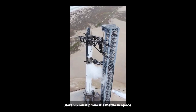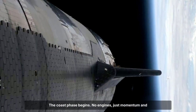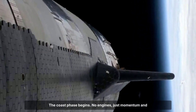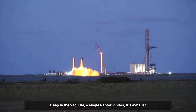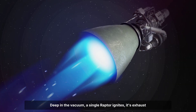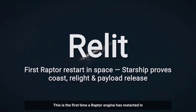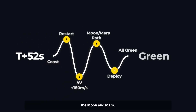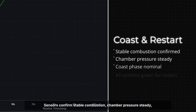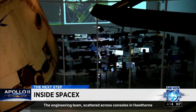Minutes after separation, Starship glides through the silence of space. The coast phase begins — no engines, just momentum and anticipation. At the 11-minute mark, controllers send the command. Deep in the vacuum, a single Raptor ignites, its exhaust blooming into a pale blue fan against the darkness. This is the first time a Raptor engine has restarted in space on Starship, a feat essential for future missions to the Moon and Mars. Sensors confirm stable combustion, chamber pressure steady, all systems green.